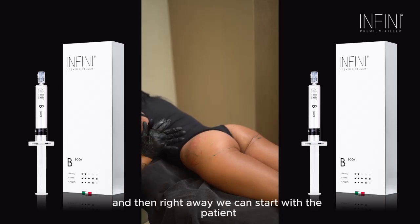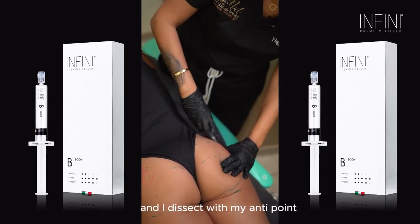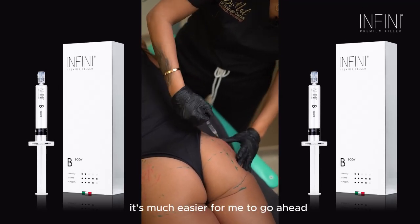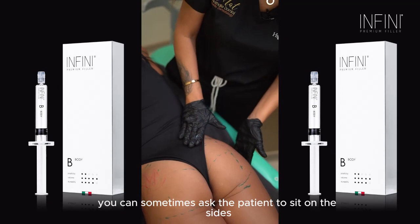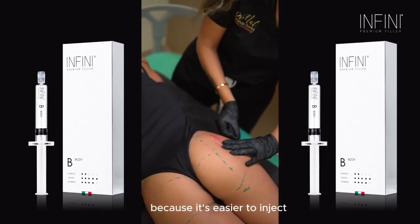You can see that when I squeeze the skin and dissect my entry point, it's much easier for me to introduce my anesthesia. Same way, using a fanning technique. You can sometimes ask the patient to sit on the side like this — stop right there — because it's easier to inject.